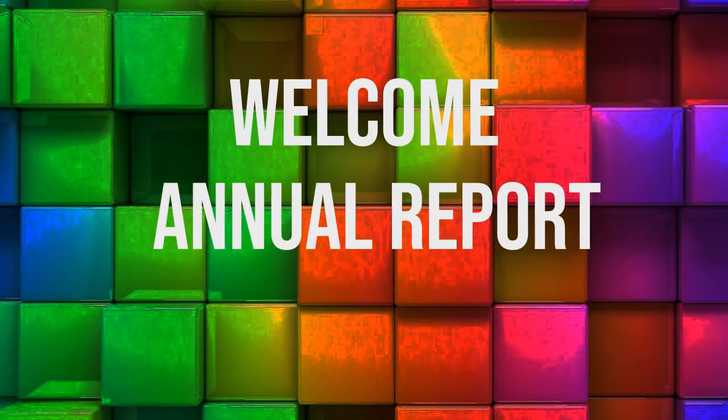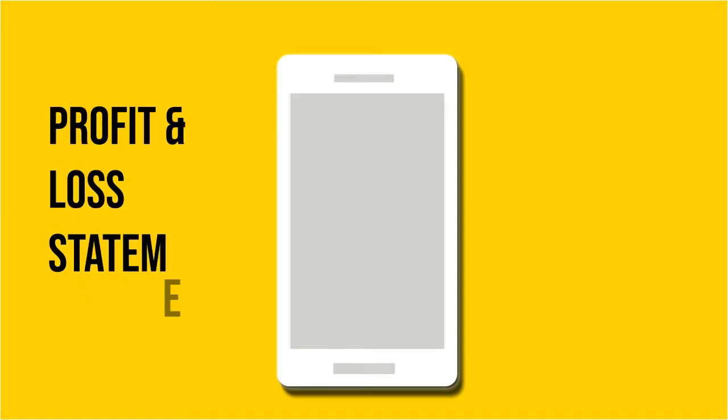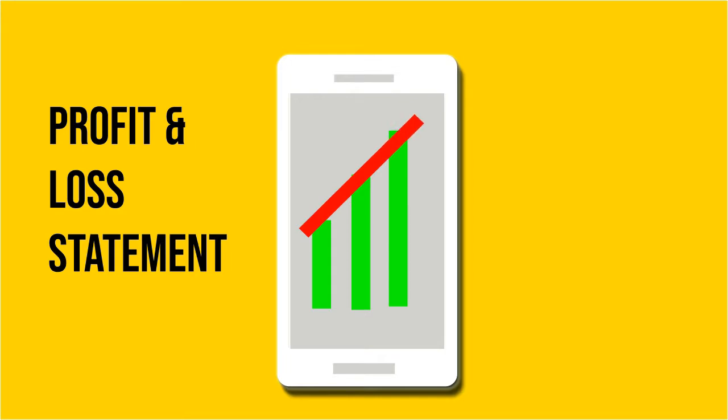Welcome to the tutorial on annual report, part 2. In this video, we will be looking deep into the first financial statement, namely the profit and loss statement, or the income statement. This income statement is normally shown as the first statement, followed by the balance sheet and the cash flow statement.